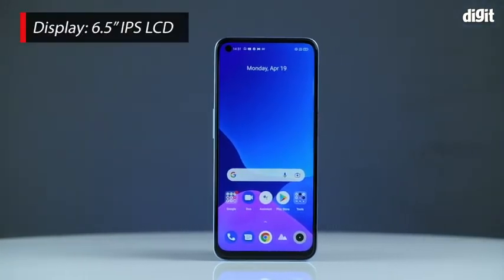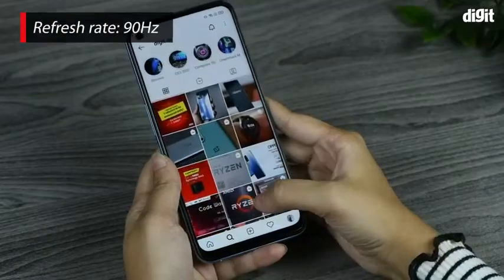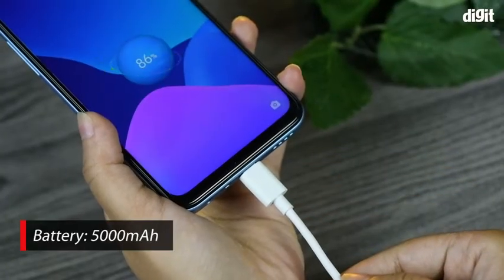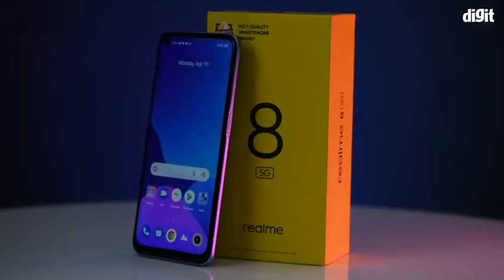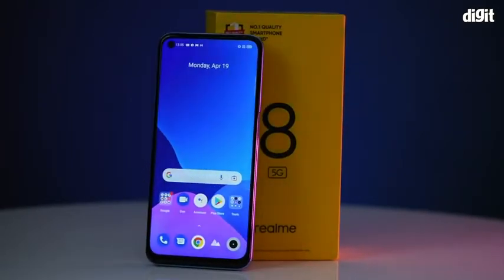The Realme 8 5G has a 6.5 inch IPS LCD display with a refresh rate of 90 hertz. The smartphone packs a massive 5000 mAh battery that supports 18 watt fast charging. Those are some of the key features of the Realme 8 5G smartphone. Thank you for watching.